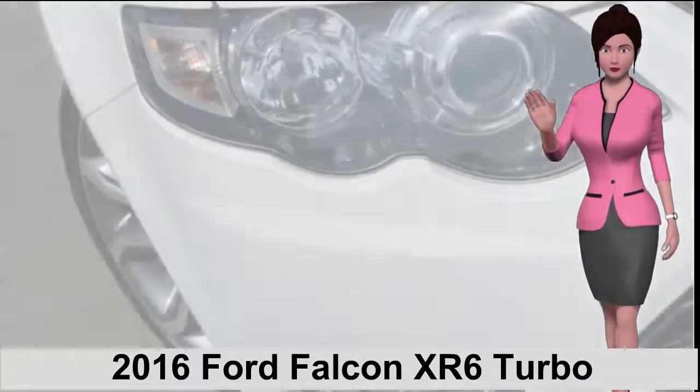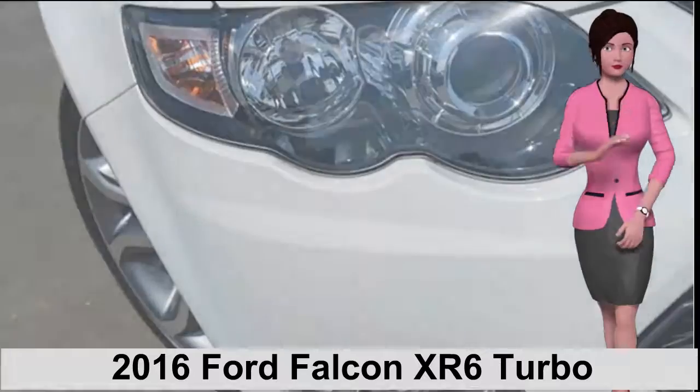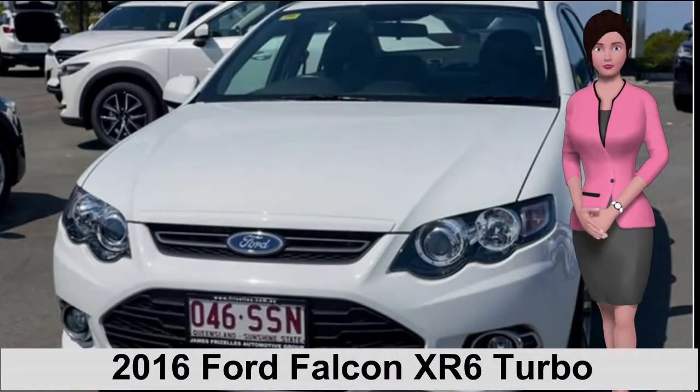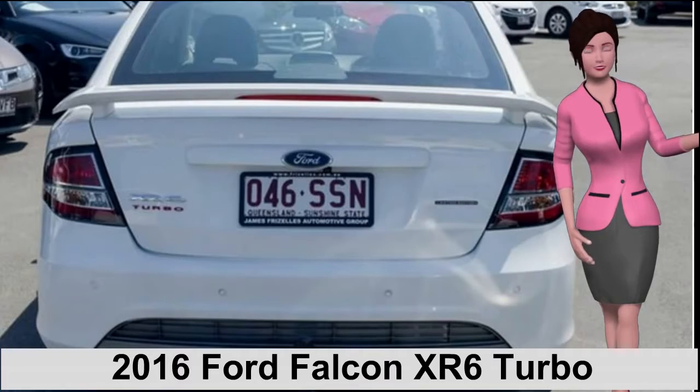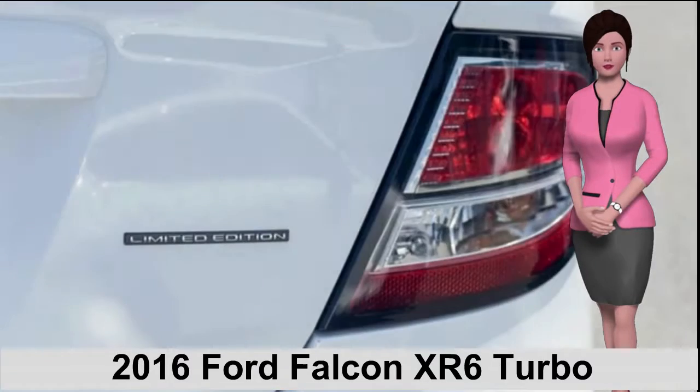Check out this 2012 Ford Falcon. This Falcon has a reliable 4-liter engine and a smooth shifting automatic transmission. The attractive white exterior is complemented by its stylish interior.